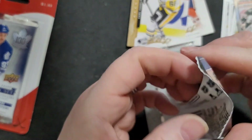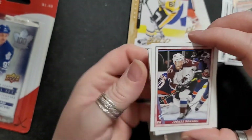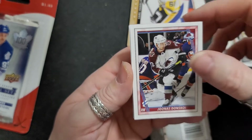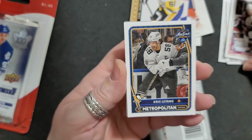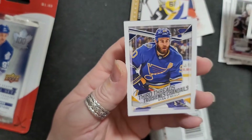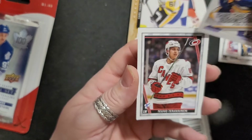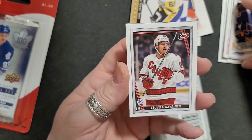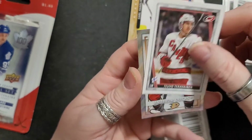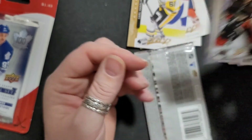There's Joonas Donskoi, Metropolitan — Kris Letang, Metropolitan Division All-Star. Oh, we got Ryan O'Reilly — Third Threads. And then we got — I don't know your name — Teuvo Teravainen. And then we got Anaheim Ducks' Rickard Rakell. Alright.